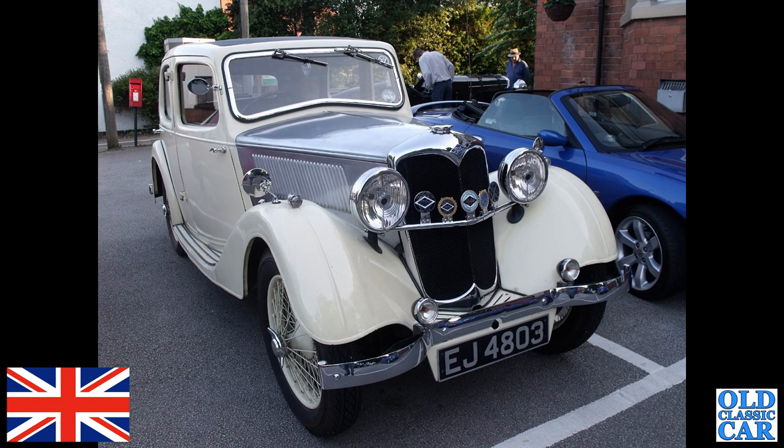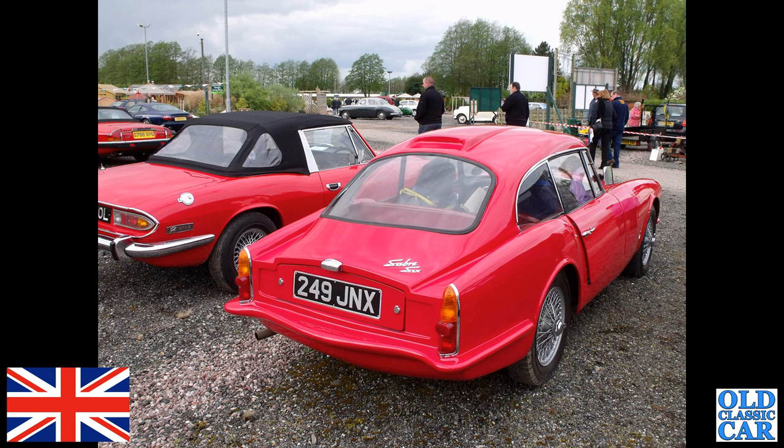This is an unusual car — this is a Reliant Sabre 6. These were powered by the straight-six Zephyr engines of the day, often with the triple-carburettor Raymond Mays conversions.